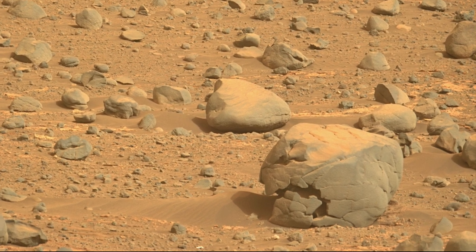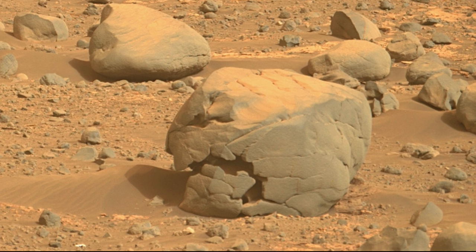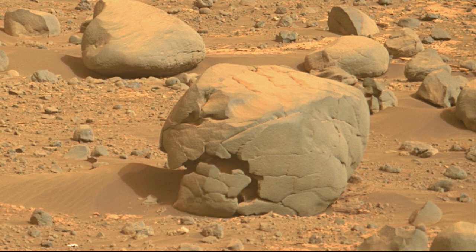Crumbling only partially describes it. Hollowed out also applies. It looks like this portion fell away from the main mass, adding to the appearance of a thick shell of material surrounding an empty interior.